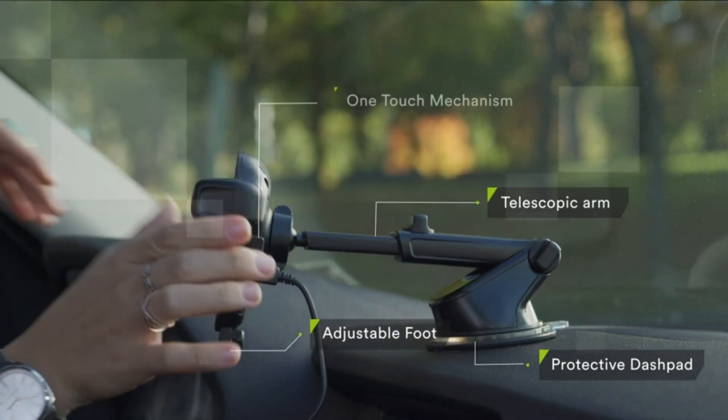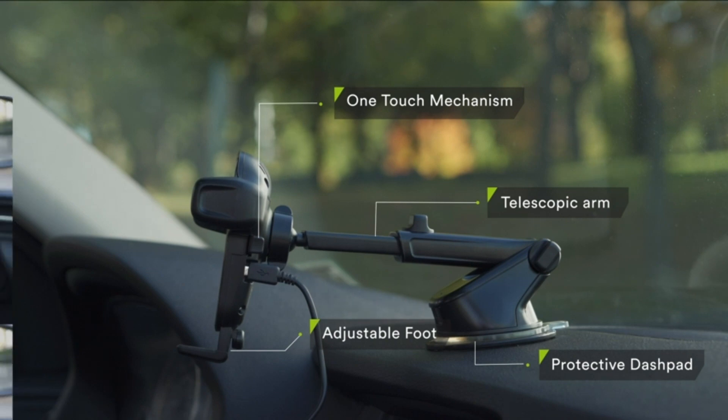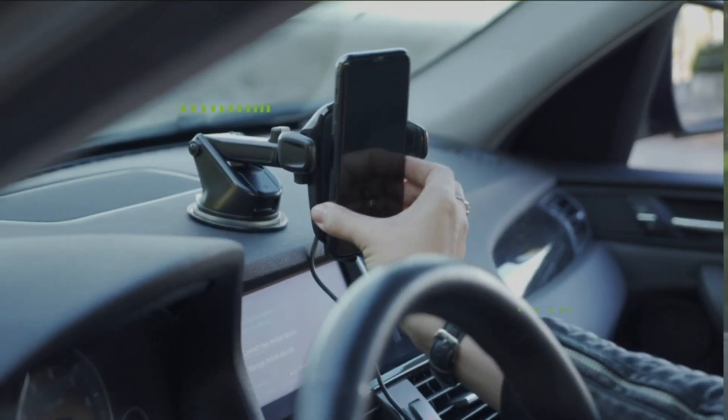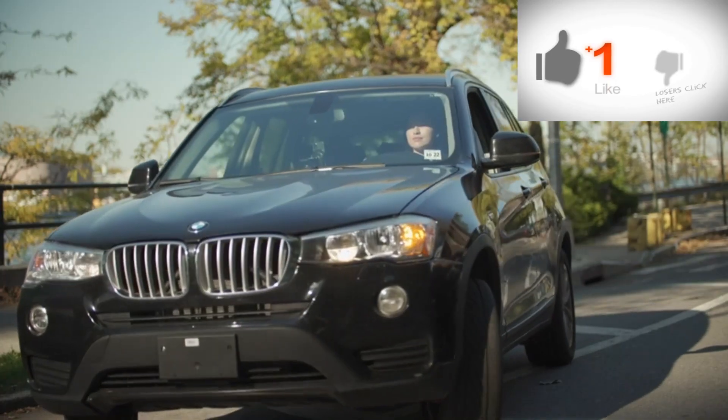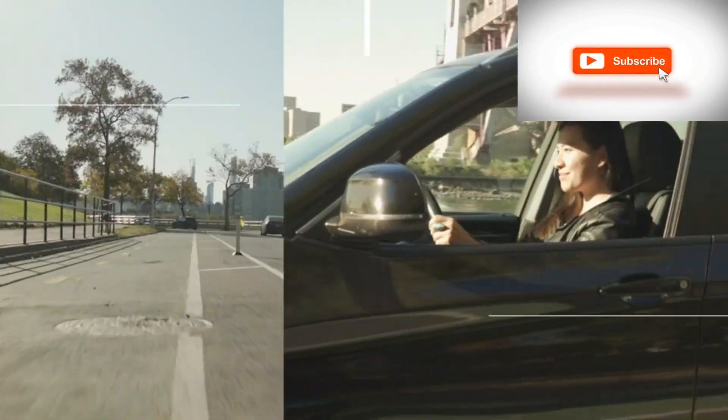The foot of the mount can be raised and lowered to accommodate phones of various sizes. This helps to align the Qi coils for an efficient charging experience. Press either of the buttons on the side of the cradle to open the clamping arms and retrieve your smartphone.